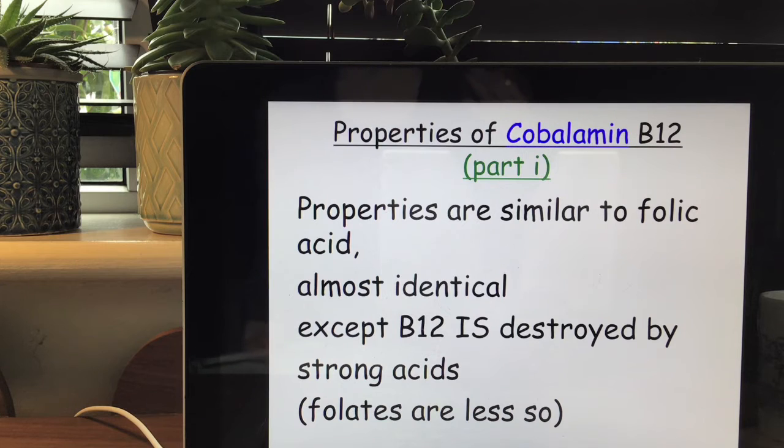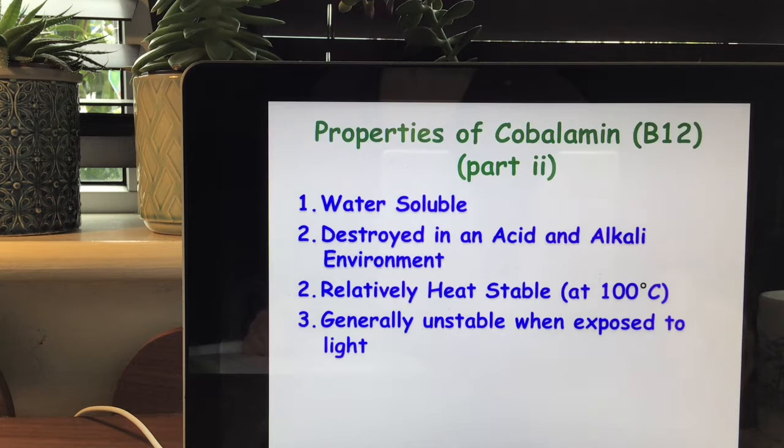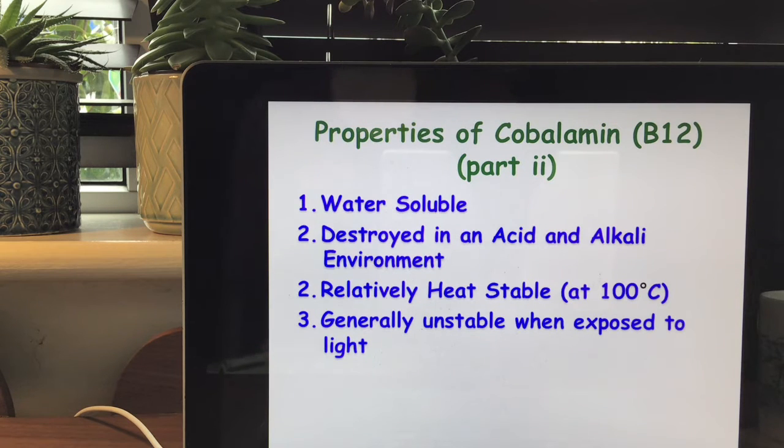The properties of B12 are almost identical, very similar to folic acid, except for the fact that B12 is destroyed by strong acids while folates are less destroyed. To summarize: vitamin B12 is water soluble and therefore fat insoluble. It's destroyed in an acid and alkali environment, relatively heat stable at 100 degrees Celsius, and generally unstable when exposed to light.